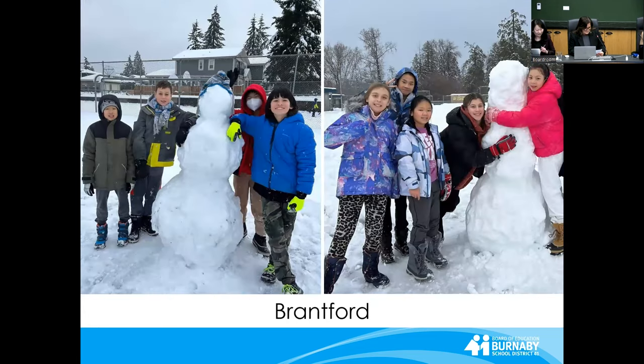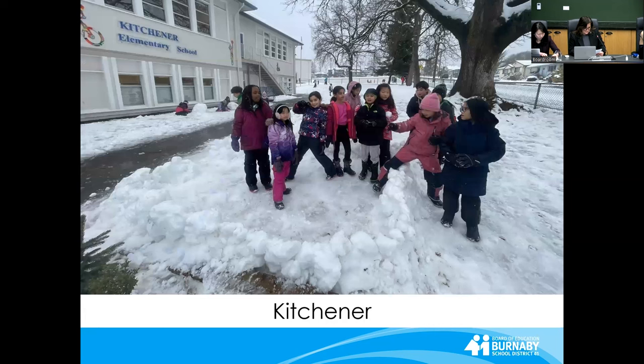A class at Brentwood Elementary was given the challenge of building the biggest snow person they could in 10 minutes. At Kitchener Elementary, these children practiced their collaboration skills while working together on a snow structure.